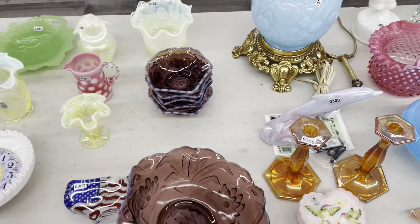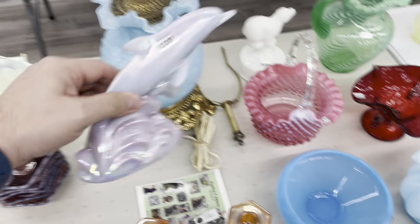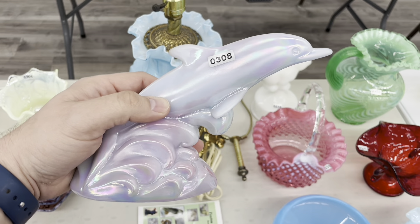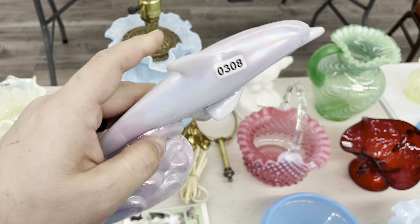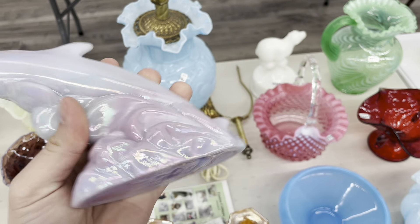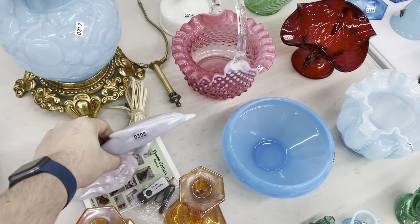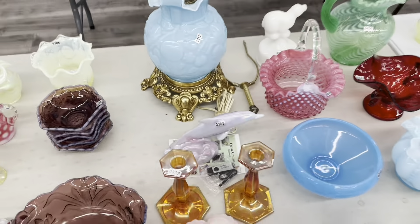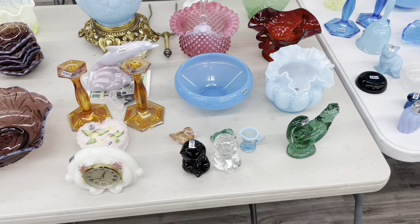They made it in the creamer — that was the very first piece they made. This is the one that everybody's talking about this auction. This is a blue Burmese dolphin, iridized. There's been so many people talking about it — they've not seen one. This is the first one they've ever seen. It's just amazing when pieces come out for sale like that.